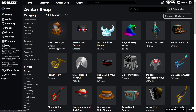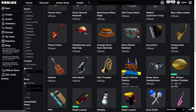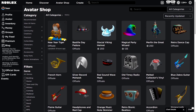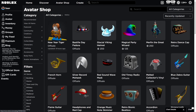The last free item we got is the New Year Tiger, which actually went off sale about nine hours ago — it was a free accessory for iOS devices. Then we got the Bestial Day Fedora and some other items, but these are pretty old. It seems like Roblox didn't add a lot of items lately, maybe they're preparing for a huge drop with promo codes and free items.